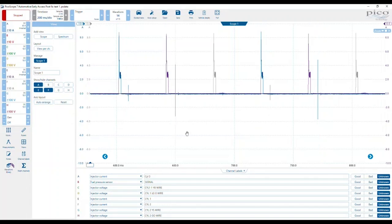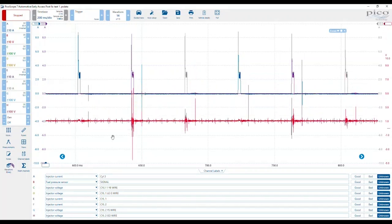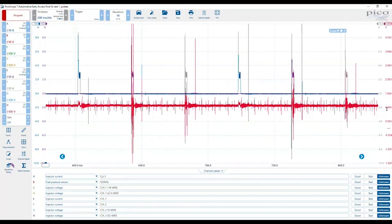Let's reset that and bring back fuel pressure. So we go to our views and bring back channel B. Look at that — remember how we were getting this drop in fuel pressure between each injection event. Let me pull that down so you can see. Here's injector one, injector two, injector three — and it doesn't drop at all. In fact let's scale right up — there is no drop in fuel pressure between injection events.